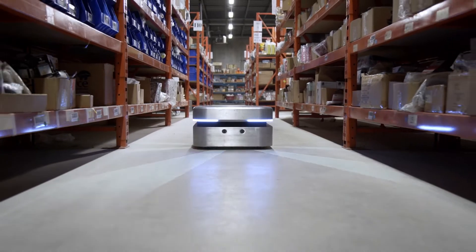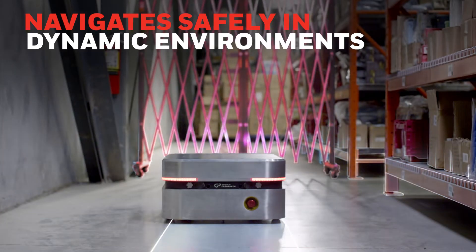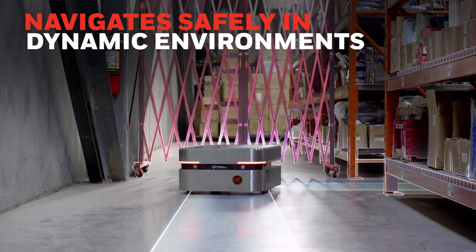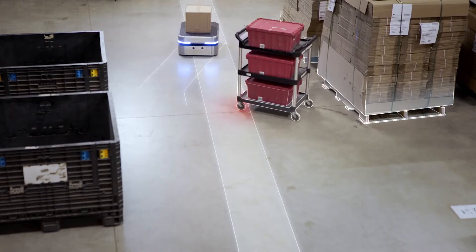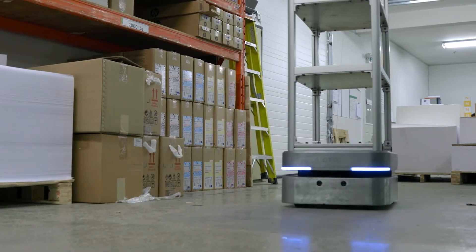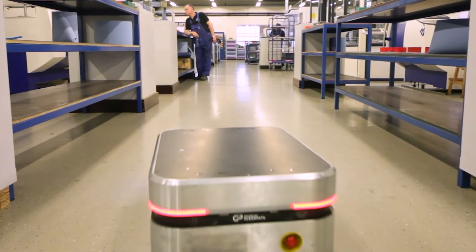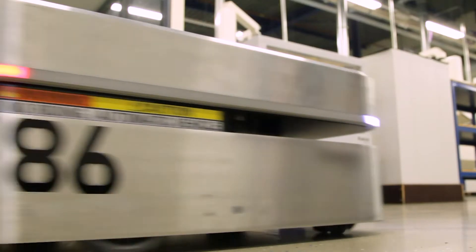Advanced sensor and camera technologies allow AMRs to navigate safely in dynamic environments, giving the right-of-way to workers and vehicles and independently rerouting around obstacles if necessary. This revolutionary technology can be deployed quickly, often in as little as a few hours, and requires minimal infrastructural changes to get up and running.